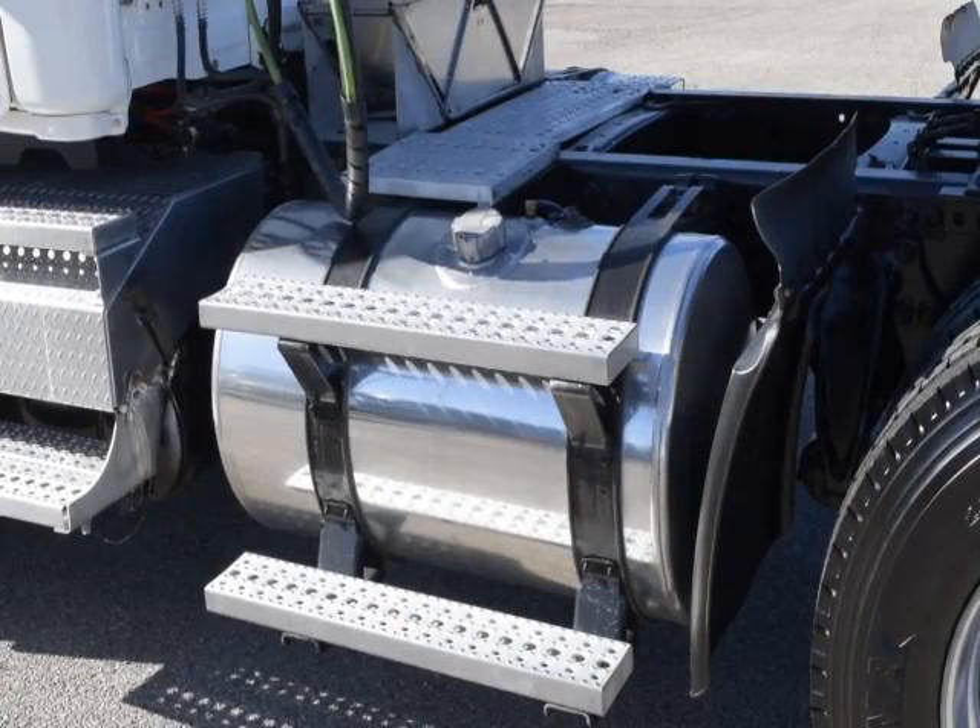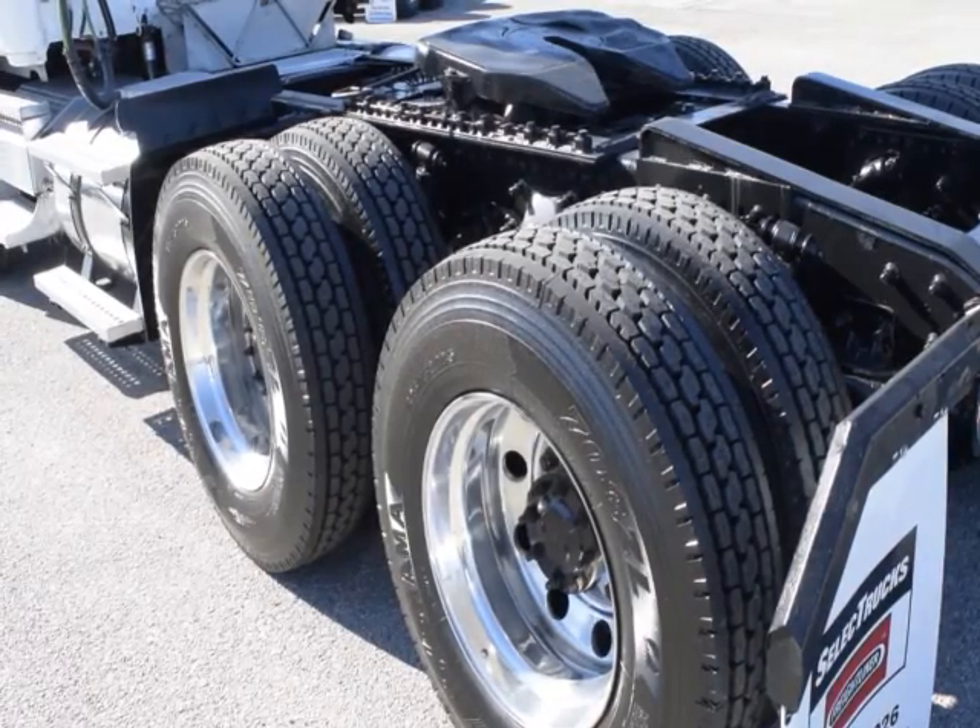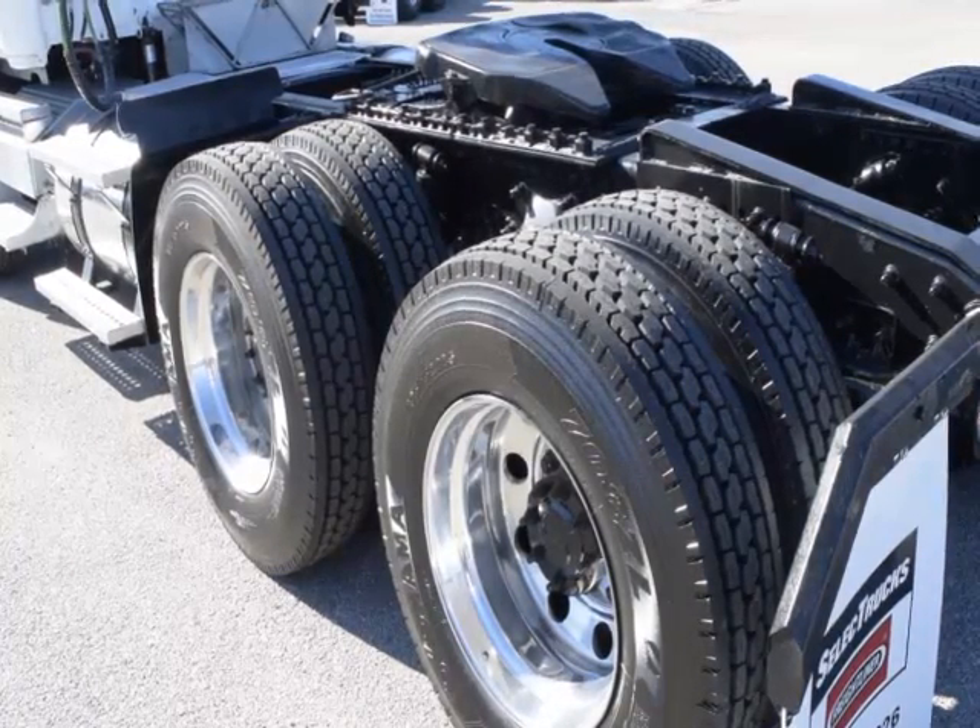150-gallon fuel capacity, jake brake, and 10 brand-new virgin 22.5-inch tires.